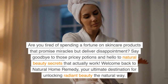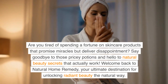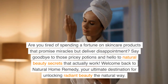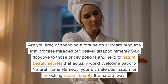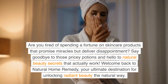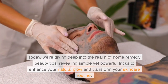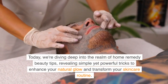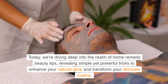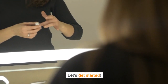Are you tired of spending a fortune on skincare products that promise miracles but deliver disappointment? Say goodbye to those pricey potions and hello to natural beauty secrets that actually work. Welcome back to Natural Home Remedy, your ultimate destination for unlocking radiant beauty the natural way. Today, we're diving deep into the realm of home remedy beauty tips, revealing simple yet powerful tricks to enhance your natural glow and transform your skincare routine. Let's get started.